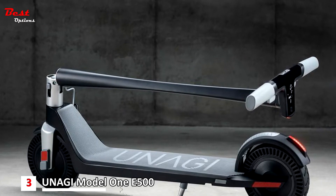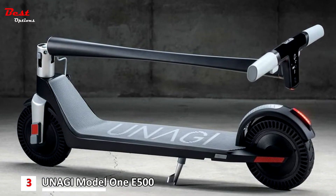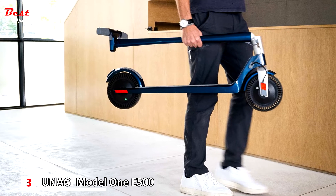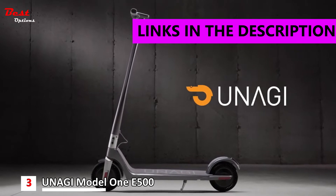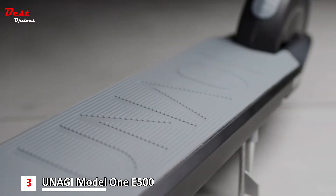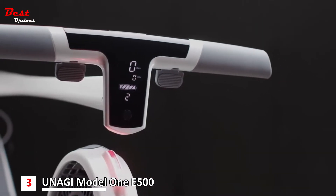The third product on this list is the Unagi Model 1 E500, priced at around $580. We love the Unagi Model 1 because it is sleek and well-crafted with obvious attention to detail, from the flush LED display in the handlebars to the air pockets in the 7.5-inch tires for shock absorption. With a carbon fiber tube, magnesium handlebars, and an aluminum chassis, all the components are lightweight.